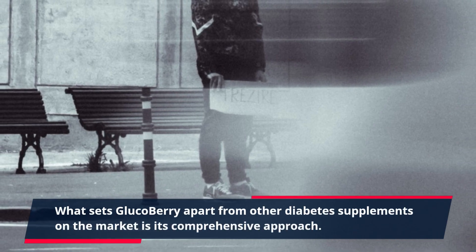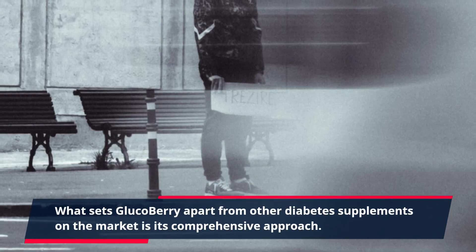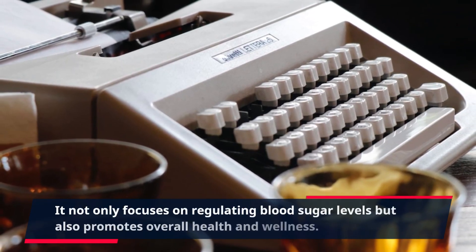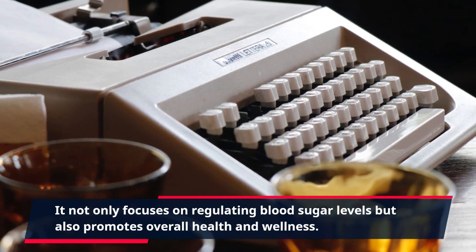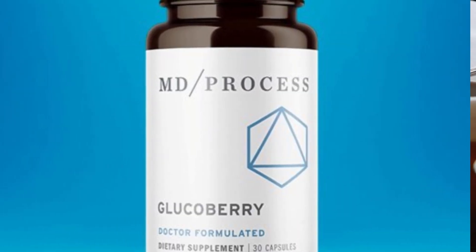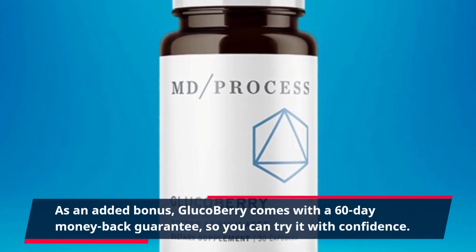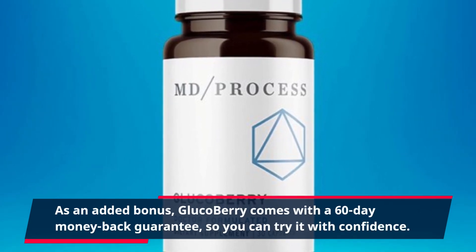What sets GlucoBerry apart from other diabetes supplements on the market is its comprehensive approach. It not only focuses on regulating blood sugar levels but also promotes overall health and wellness. As an added bonus, GlucoBerry comes with a 60-day money-back guarantee, so you can try it with confidence.